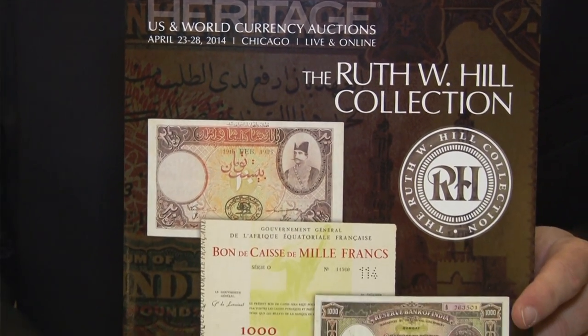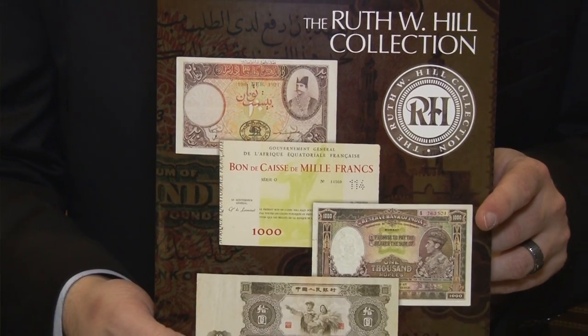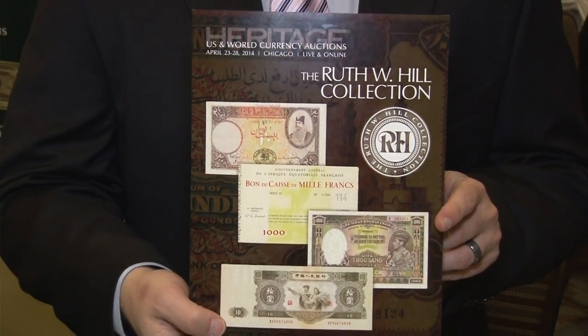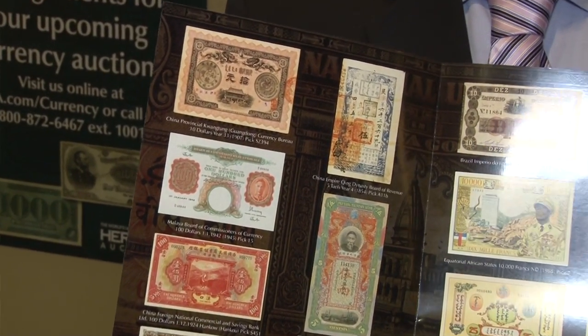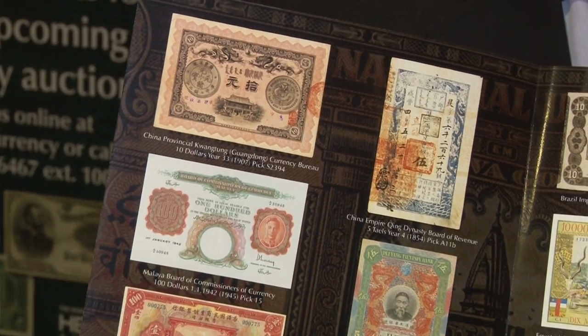Heritage Auctions has the Ruth Hill collection of international banknotes. Ms. Hill was involved with the International Banknote Society as well as other collector groups and assembled a fantastic collection of world paper money. She was an integral part of establishing some of the collector clubs that we're familiar with, was very courteous to the SPMC and the IBNS helping get them started, helping run the organizations, and helping out with contributions even when they were in trouble. She was a philanthropist of sorts and contributed to currency in ways that very few people have the chance to do over the course of a lifetime.